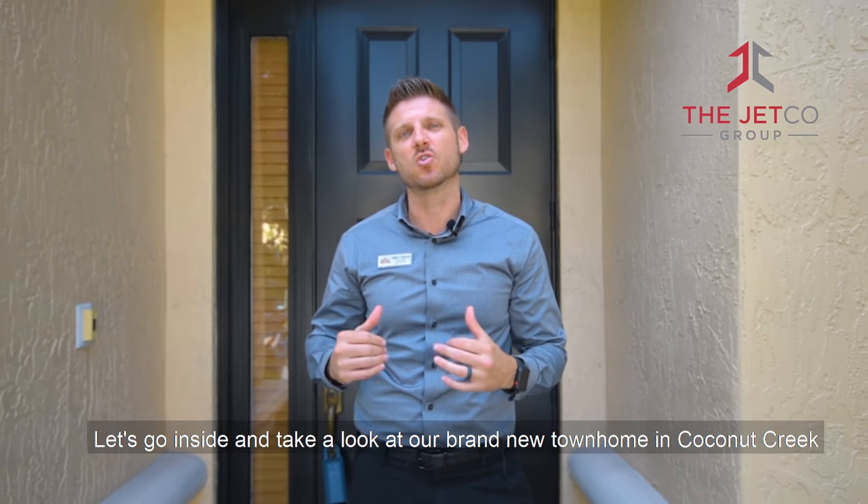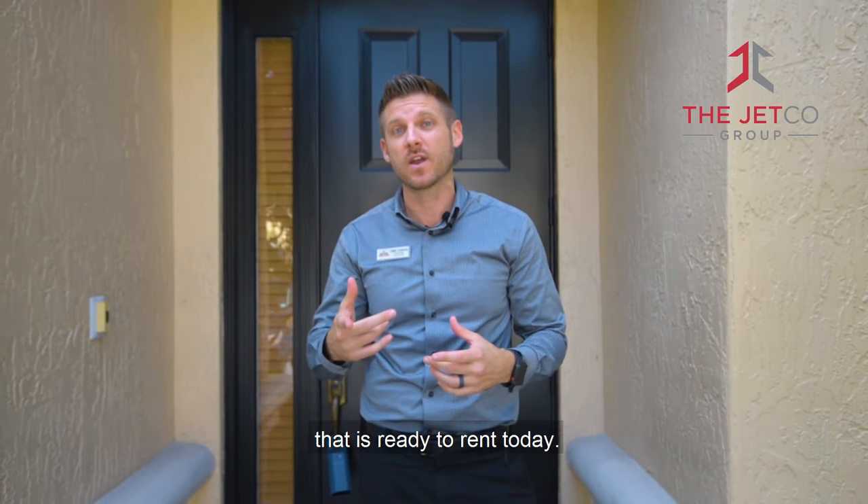Chris Cusimano here with the Jetco Group of Real Estate Professionals. Let's go inside and take a look at a brand new townhome in Coconut Creek that's ready to rent today.